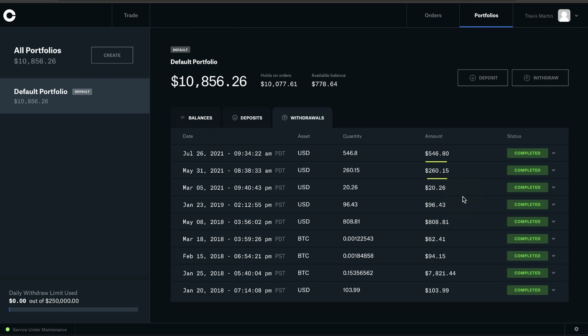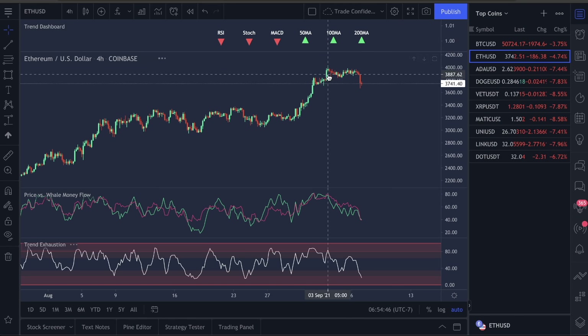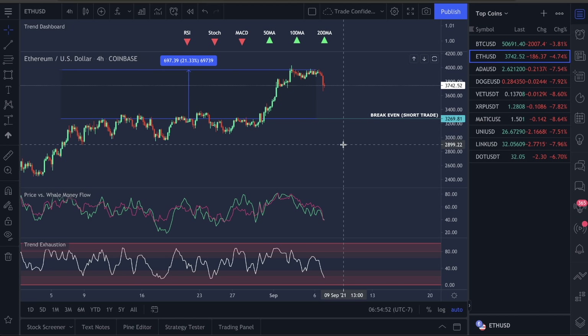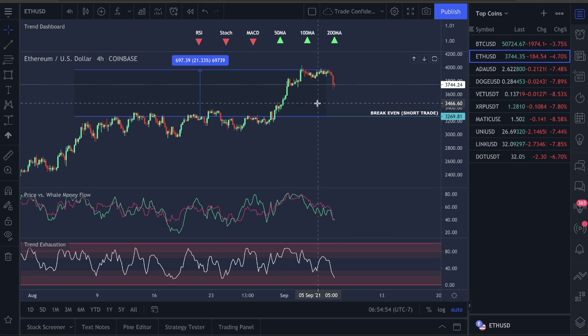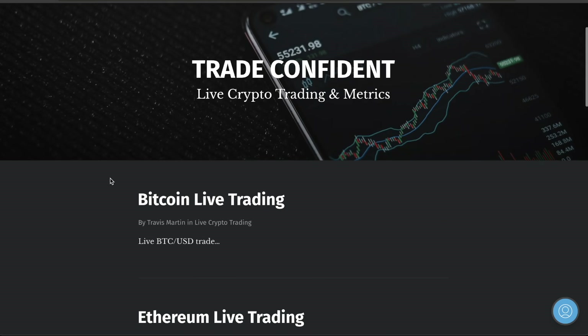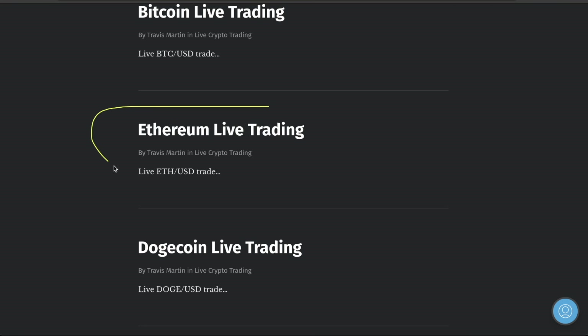If you guys want to come along and trade, we haven't lost a trade on the chart yet. Ethereum is currently being managed and that's what we're going to be going over today. This is $49 a month — just got to make that very clear. Come over to the live trades and set up your live trade right now for Ethereum.